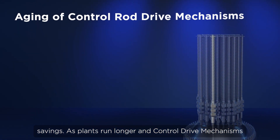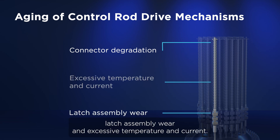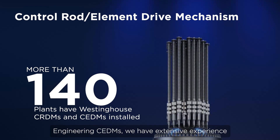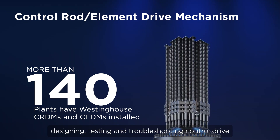As plants run longer and control drive mechanisms age, issues arise, including connector degradation, latch assembly wear, and excessive temperature and current. As the OEM of both Westinghouse CRDMs and Combustion Engineering CEDMs, we have extensive experience designing, testing, and troubleshooting control drive mechanisms.